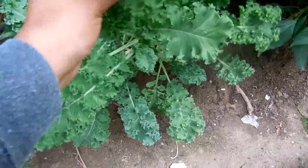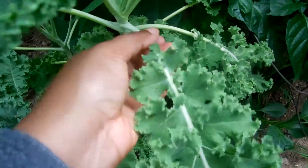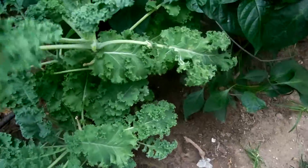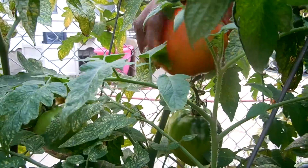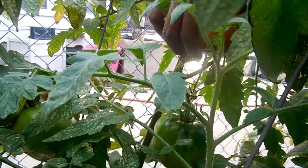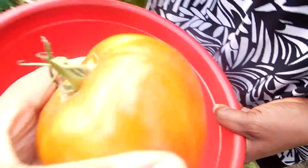Beautiful. Whoa, did you see this? This one's as big as your hand. Look at that.